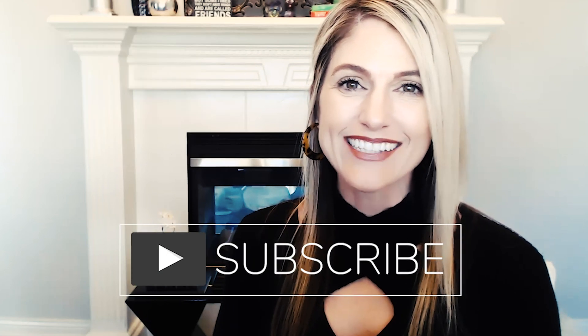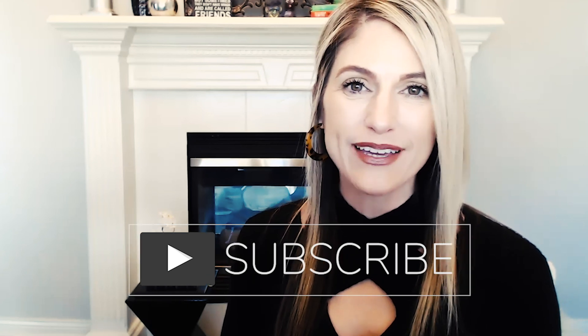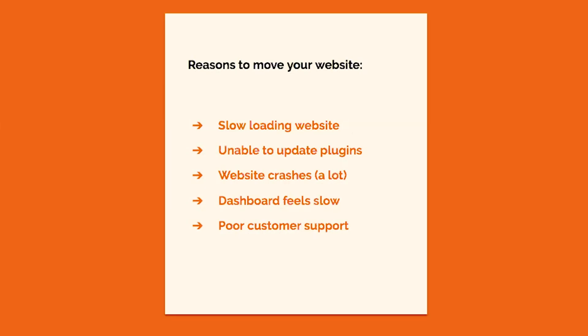And if all this sounds way too confusing, do not worry. If you stick around to the end, I'm going to share with you an amazing offer you don't want to miss. I want to welcome you to the WordPress Made Easy show. I'm your host, Jennifer Franklin, and I help entrepreneurs create and grow their WordPress websites quickly without stressing out over design or tech. If you're new here, consider subscribing and ring the bell to get notified of upcoming videos.